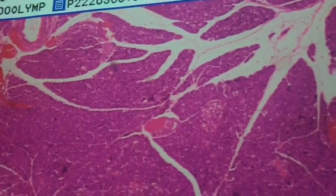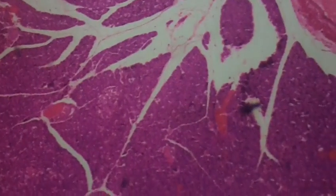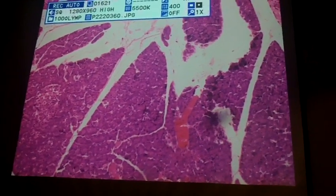If we magnify this — so this is at 4X — and if we go up to 10X, this is a good magnification too.